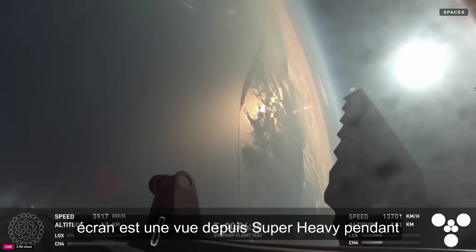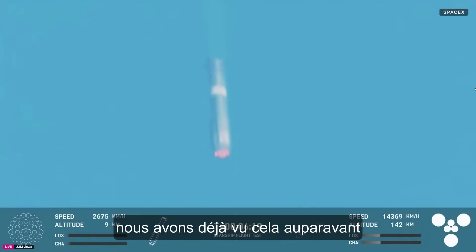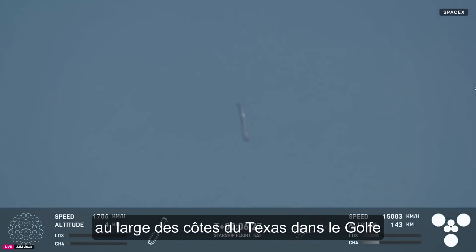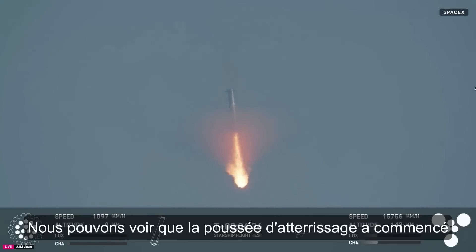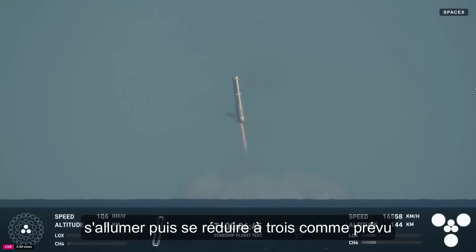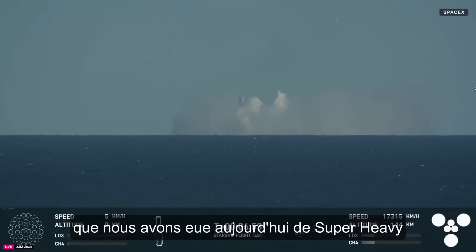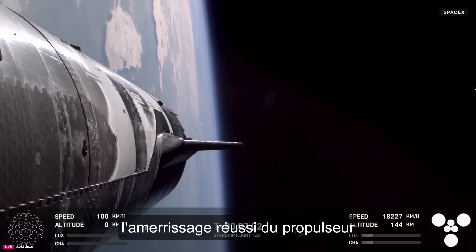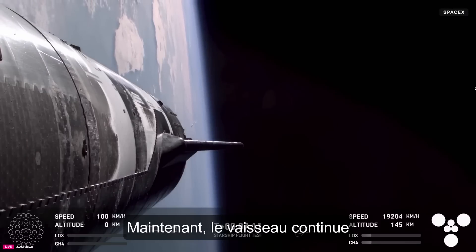We are attempting an offshore landing of the Super Heavy booster. We have seen this before, and it is still very fun to watch — a soft splashdown off the Gulf Coast of Texas. We can see it re-entering; there are four hypersonic grid fins. The landing burn has begun on the Super Heavy booster — 13 engines lit, down to three, just as expected. What an incredible view of splashdown. We'd like to confirm a water landing for the Super Heavy booster. Congrats to the SpaceX team.